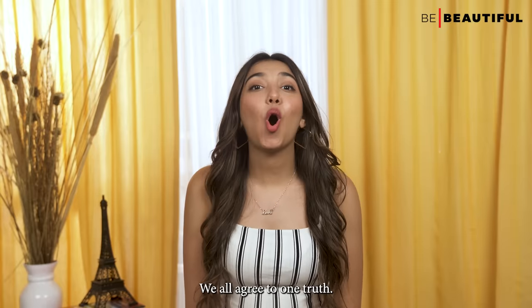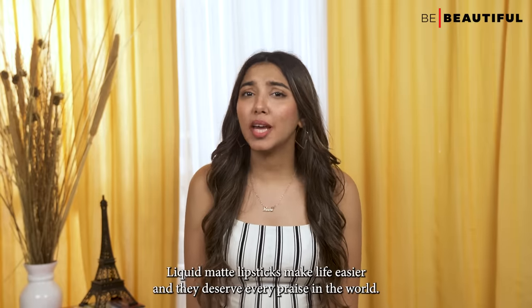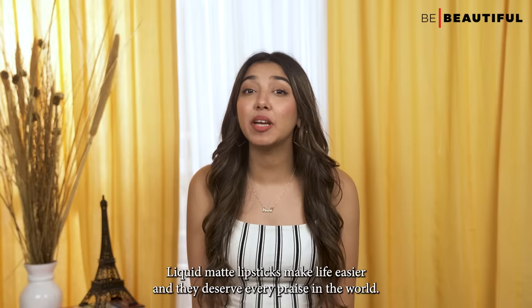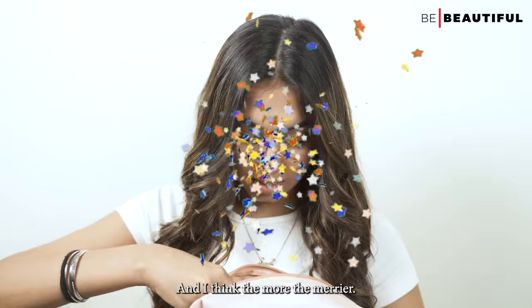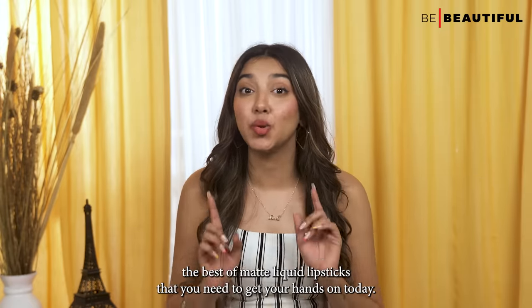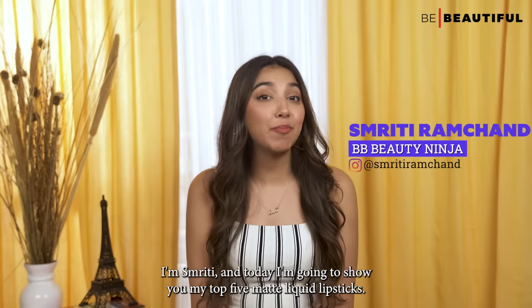Being makeup junkies, we all agree to one truth: liquid matte lipsticks make life easier and they deserve every place in the world. The more the merrier, so I'm going to show you the best matte liquid lipsticks that you need to get your hands on today. Hi guys, I'm Smriti.